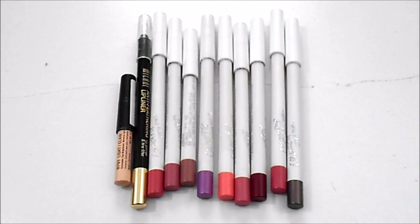Moving on to lip liners, I currently have 11. At my last update I had 12, so I have improved in this category. I did get rid of the Tarte lip liner. I have the NYX Wonder Pencil in Light, which will hopefully be finished off by my next update, the Milani Clear Lip Liner, and several shades of the ColourPop Lippy Pencils, which are the most amazing formula ever. I do not have an ideal number for this category.